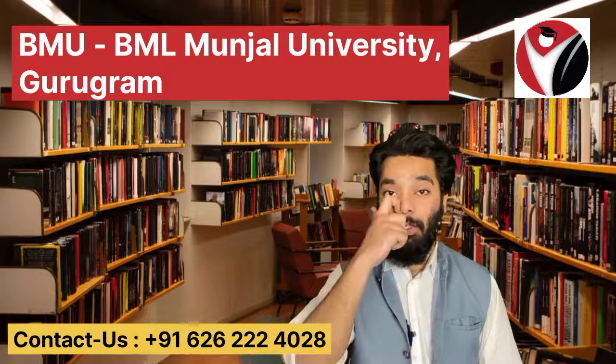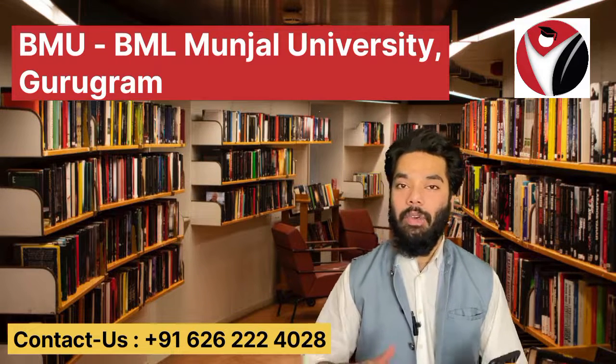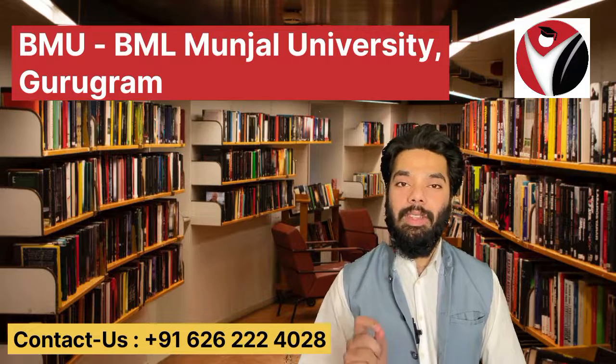Hello everyone, welcome back to Campus Swana, your world's talk for all your college queries. Doston, aaj ki video mein baat karte hain B-Tech from BML Munjal University ke baare mein, which is also known as BMU. Video end tak dekhna, bahut important information lekar aaya hoon. Before starting, a request — please subscribe to our channel and don't forget to press the bell icon so you won't miss any updates. So let's get started.